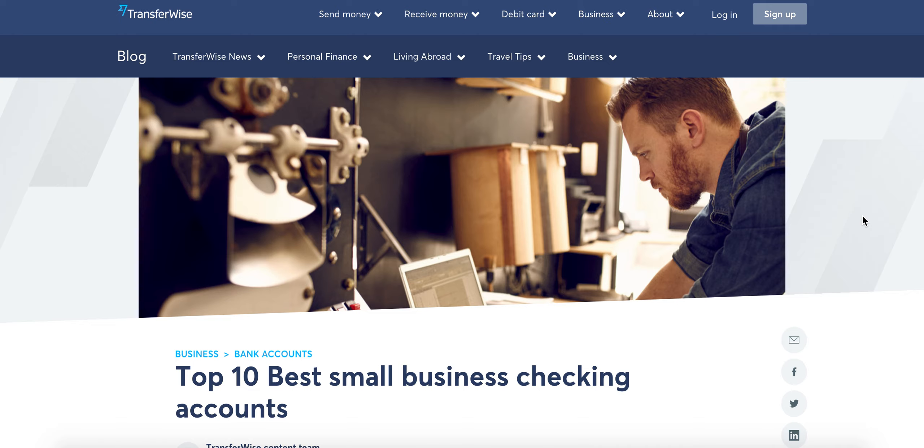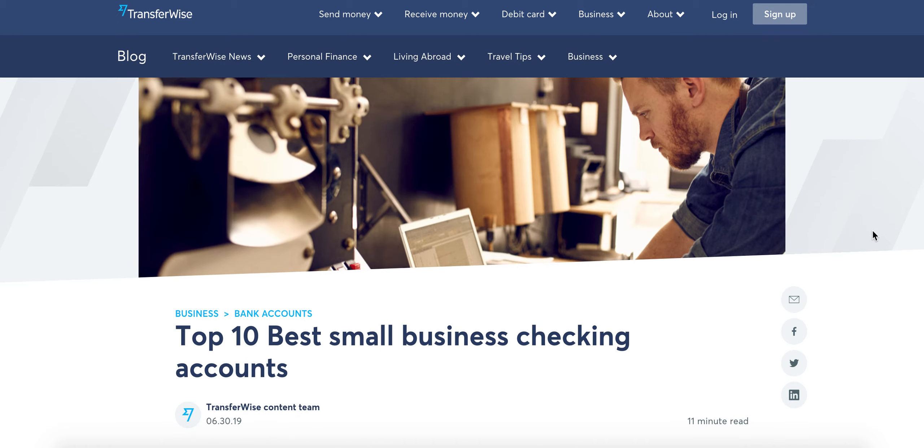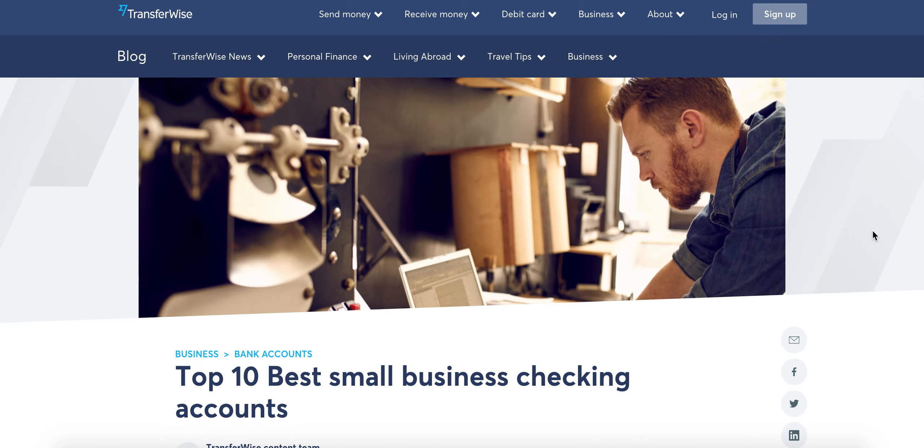Welcome to this lesson on the best small business checking accounts for dropshipping. You're going to need a checking account for your business — this is going to be where you receive your funds and where you're going to pay your credit cards and other expenses.